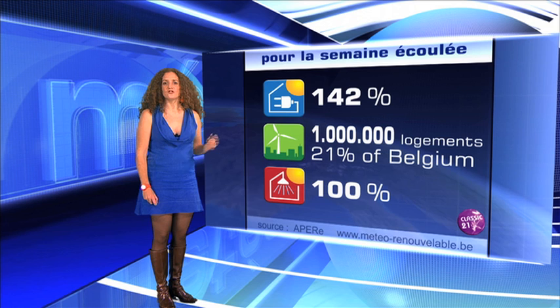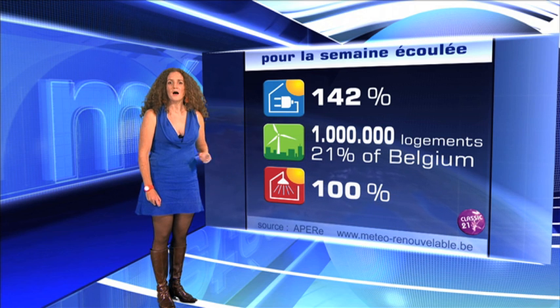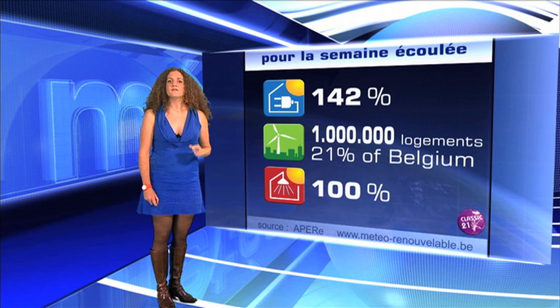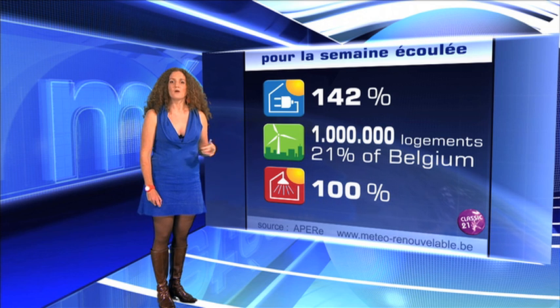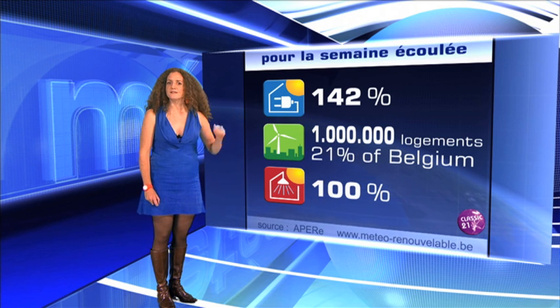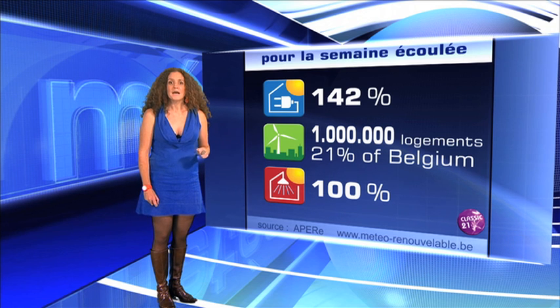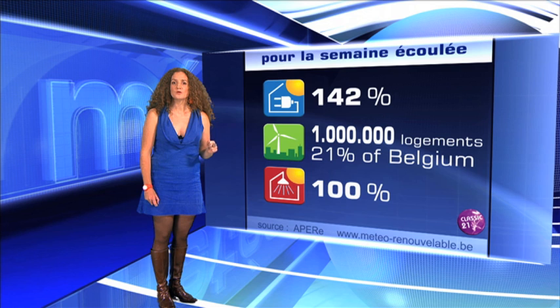Both solar technologies — photovoltaic and solar thermal — are family-scaled. They give us the percentage of hot water or electricity needs that were covered thanks to the recent weather. The wind energy indicator is collective: we take the production of wind turbines of one country and see how many households could have been powered by it.